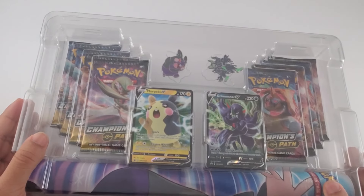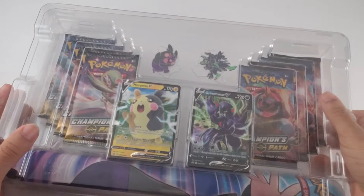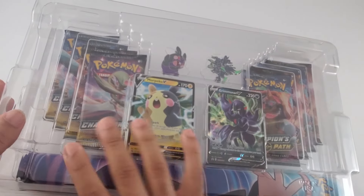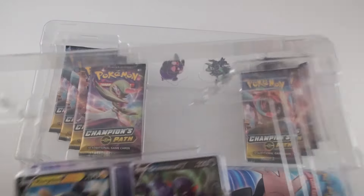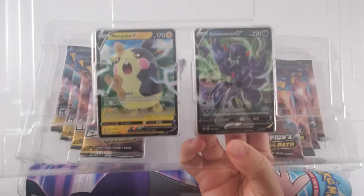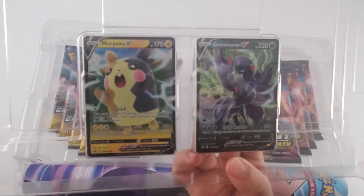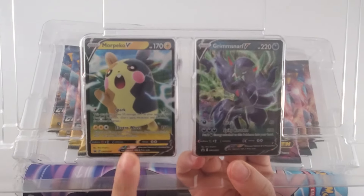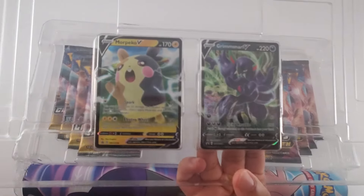Very nice. My question is, like, when did Pokemon go with the pins? That's interesting to me. So the promo cards — I was looking at some videos and I saw that not a lot of people were happy about this, but this is an okay card for competitive, I believe.